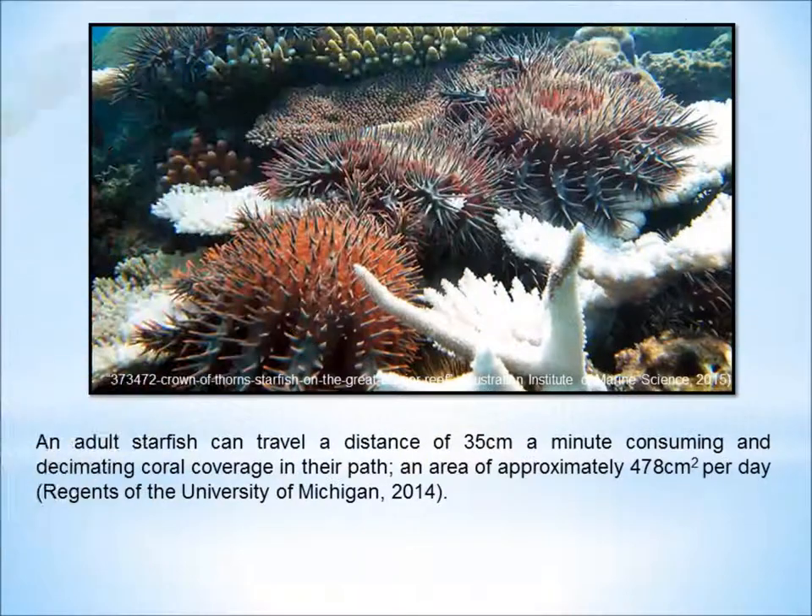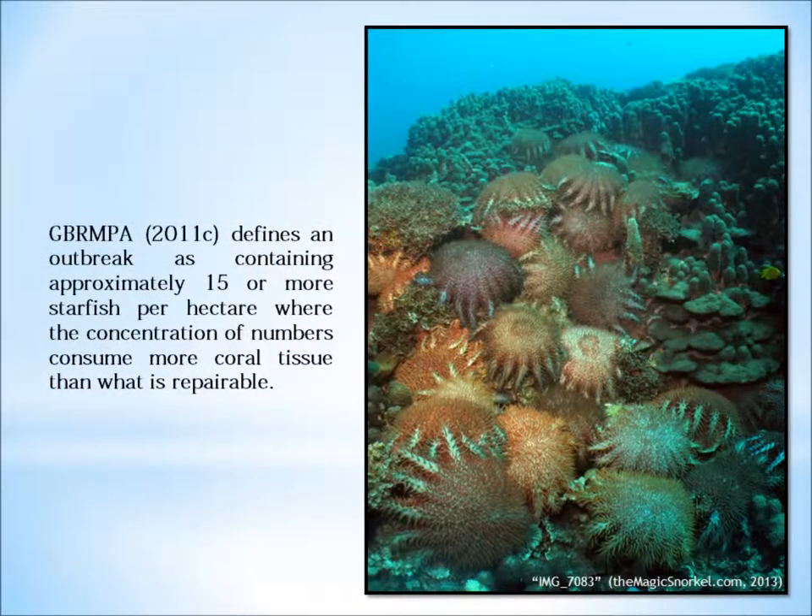A monitoring program conducted by the Australian Institute of Marine Science focused on following the outbreak pattern of the starfish over a period of 15 years. The results have shown that outbreaks start in the north of the reef and shift south following the ocean currents.